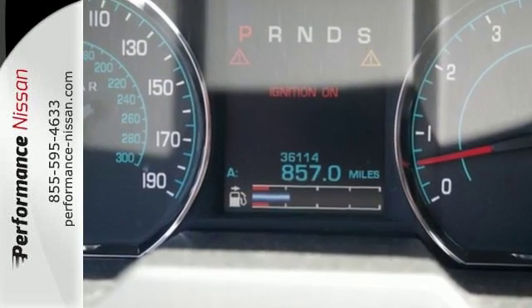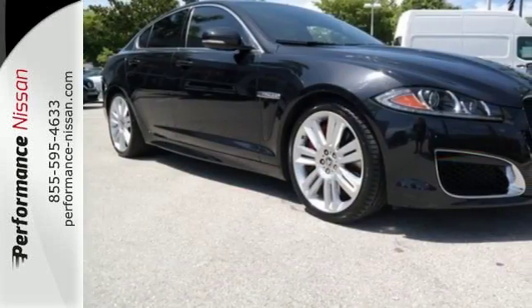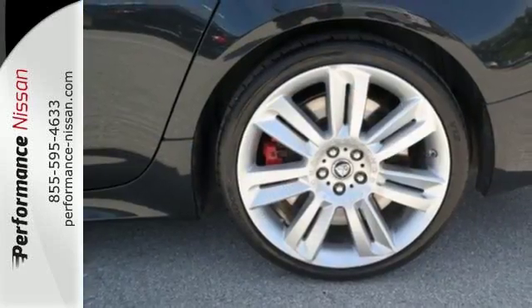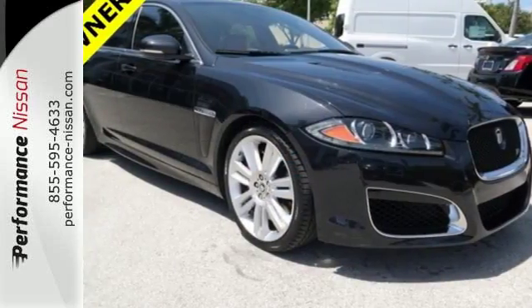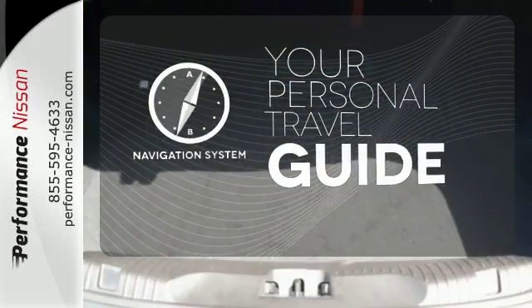There are plenty of high-tech features, including a garage door transmitter, rain-sensing wipers, and headlight washing system. This opulent vehicle also has heated leather seats, climate control, and a moonroof. It comes with a navigation system to easily guide you to your destination.